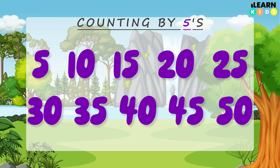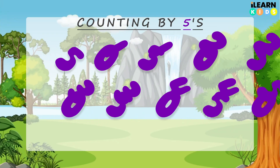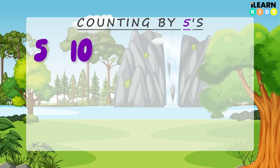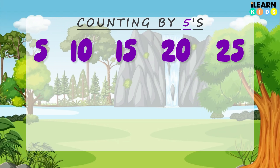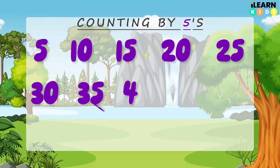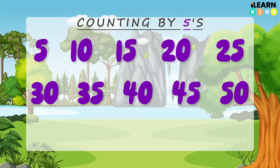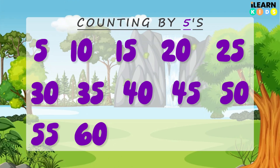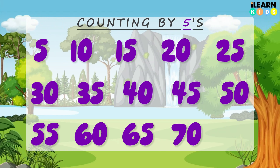Let's keep going all the way to 75, starting from 5. 5, 10, 15, 20, 25, 30, 35, 40, 45, 50, 55, 60, 65, 70, 75. Fantastic — you're counting like a math superstar!